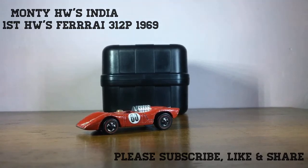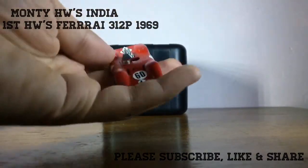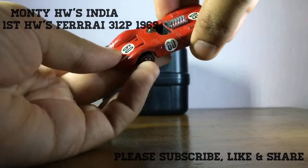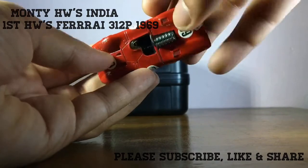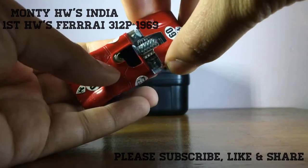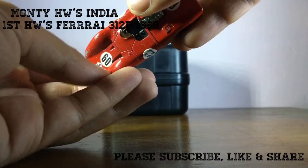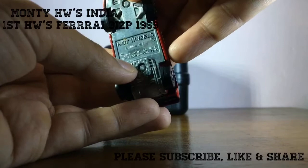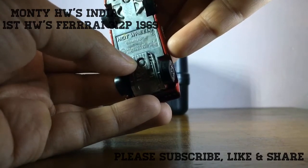Take a closer look — this is Antimonial Red Ferrari 312 P. It's just beautiful. You can see all the stickers are in place, everything is intact. You can see the backside engine details; you can open the back hood. Black interior, the rear windshield, and the base — you can see '1969 US' and 'Patent Pending' marked on it.